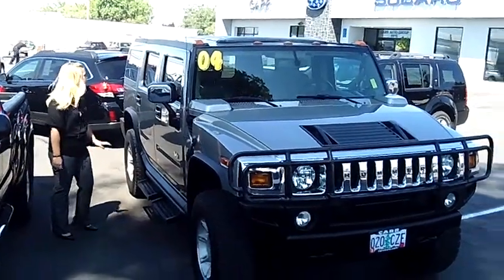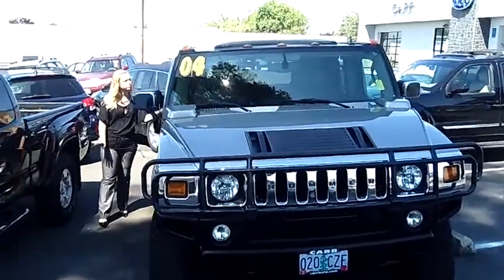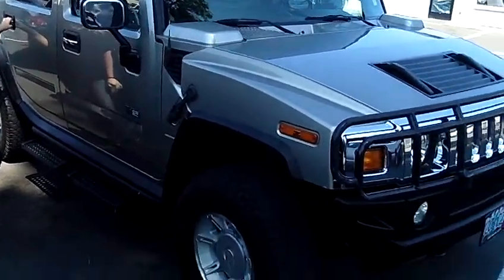Hey, this is Jennifer at CarSubaru in Beaverton, Oregon, showing you this 2004 Hummer H2 Limited Sport Edition. This is stock number SC119245C.